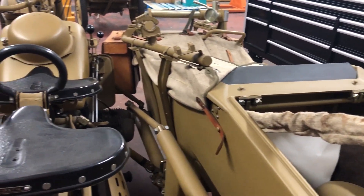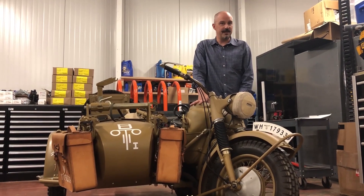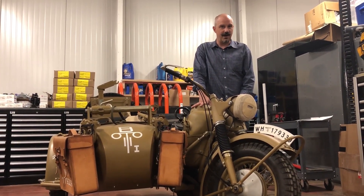You can see this bike unveiled at European Theatre Day at Flying Heritage and Combat Armor Museum.